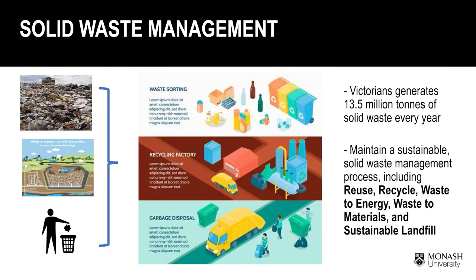We generate more waste than ever before. For those unwanted resources, our graduates help ensure they are reused and recycled to their best capacity, then go through proper treatment processes such as converting waste to energy as electricity and heat, or to materials that can be recycled, and managing landfill sites that do not degrade our living environment.